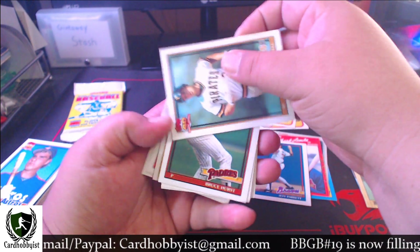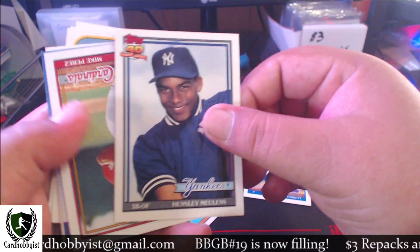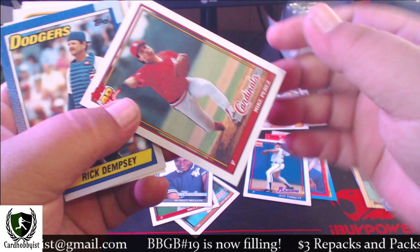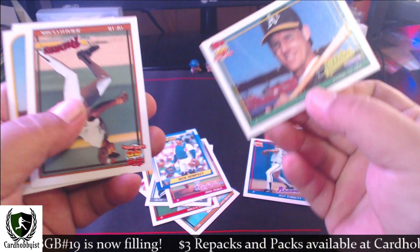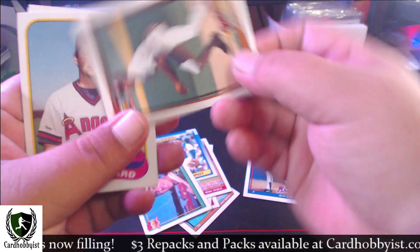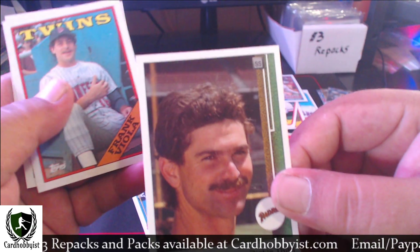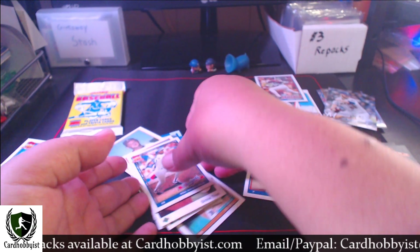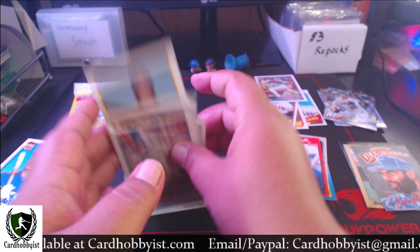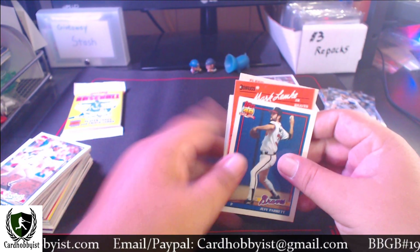Jay Bell, Bruce Hurst, Hensley Mullins, Mike Perez, Rick Dempsey, Jamie Quirk, Gerald Clark, Jim Eppard, Dickie Thon, Frank Viola, and Mike Sharperson. So the whole Fairfield box and not a single Hall of Famer. Not a single one. That's why these newer boxes suck.